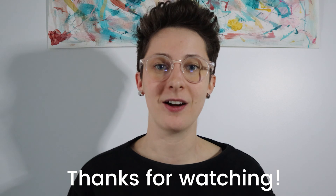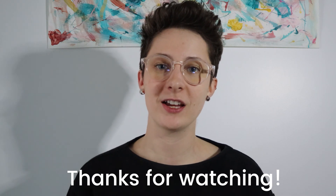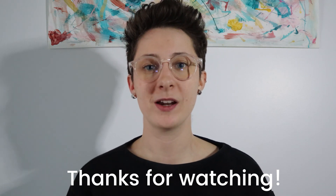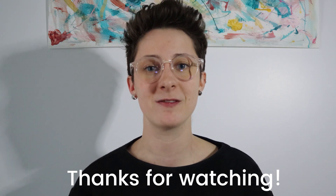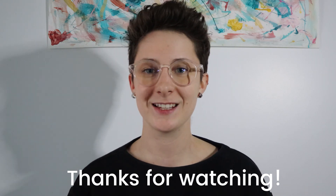Congratulations on setting up your points program. Now you can enable it and customers can start earning. If you have any questions, feel free to comment below or send us a chat or message — we're always happy to talk. Feel free to check out our channel for all the other information we have available. We have tons of videos to help you get started and make a successful loyalty program. We'll see you soon.